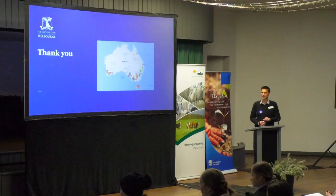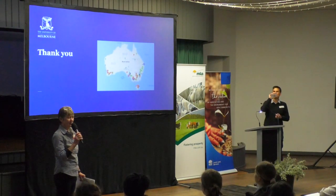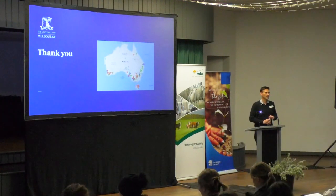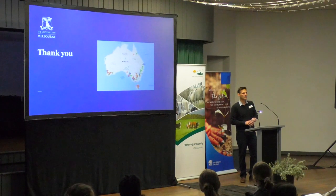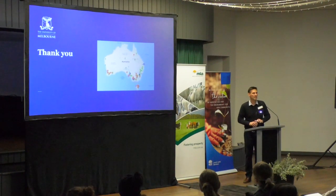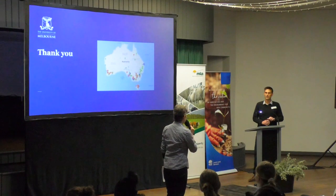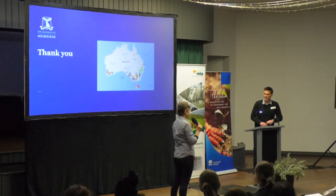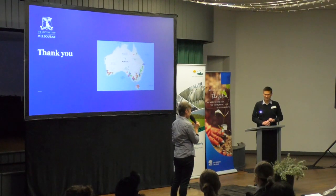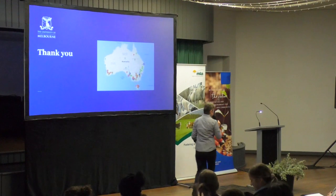A question from a landholder: just to explain what myiasis is — I've never heard of it before. Cutaneous myiasis is just the name for fly strike. Another question: I just want to know about the poor university students you had selecting the flies — I hope you paid them well. It wasn't just the university students — we had big teams, quite a few people involved. It would have been a big job — we were sending a lot of flies down. Thank you very much, Trent. There will be time for questions later on as well.